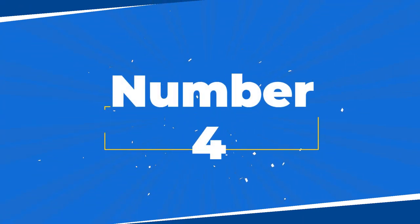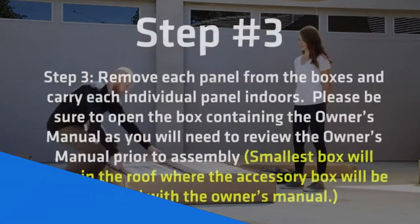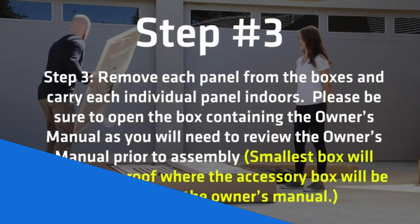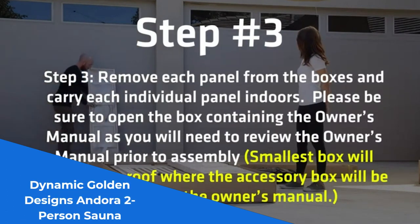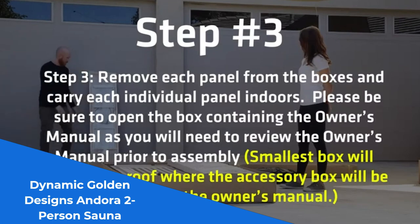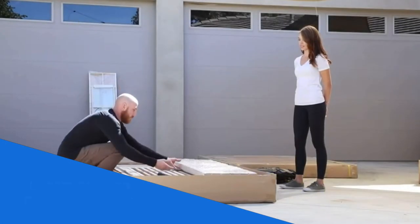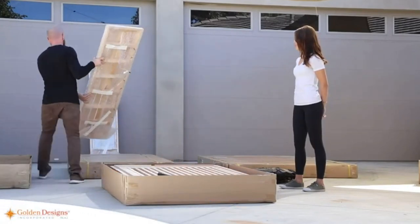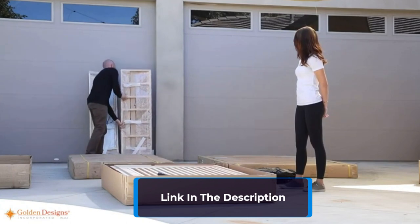Number 4: The Dynamic Golden Designs Andorra 2-Person Sauna is the perfect way to bring a spa experience to your home. With six low-EMF Far Infrared Carbon Heating Panels, this sauna provides even, calming heat for the ultimate relaxation. The wider, softer heat distribution ensures a comfortable experience for two people, making it ideal for couples.